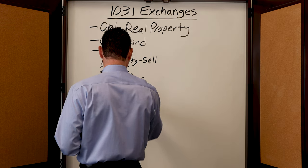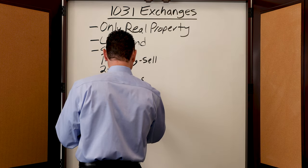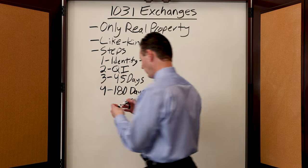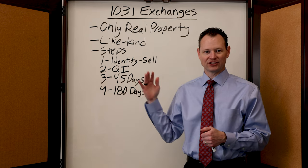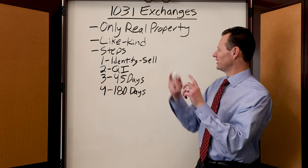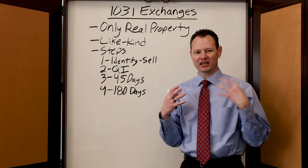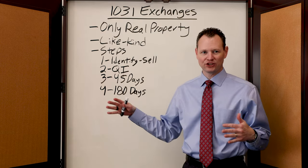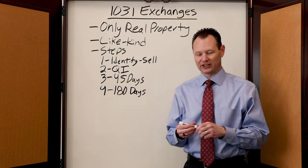The last key number is 180 days from the sale of your original property — you have 180 days to close on that new property. To recap: you identify a property to sell, get a qualified intermediary involved who takes possession of the sale proceeds, then you have 45 days from that sale to identify a new property, and 180 days from the sale to close on that new property.